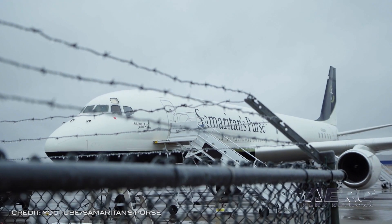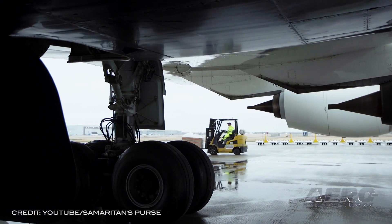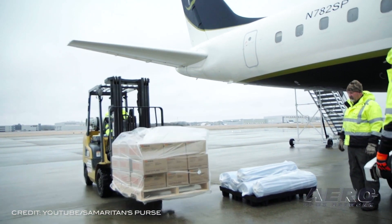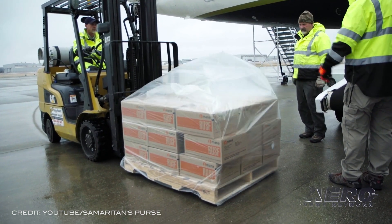Samaritan's Purse DC-8 to be displayed at EAA AirVenture Oshkosh 2021. The Samaritan's Purse Douglas DC-8 has flown medical personnel and other relief workers, as well as tons of food, medicine, and supplies to aid victims of natural disasters, war, famine, and other emergencies around the globe.